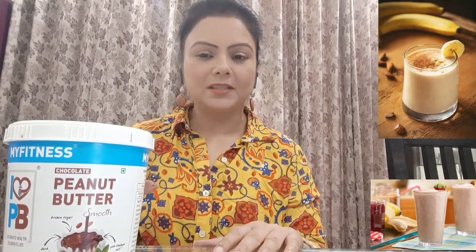You can use it as a spread on paratha, spread on roti, or put it on bread. If you want to make a shake, you can mix it with smoothies. You can use it in a lot of different ways.